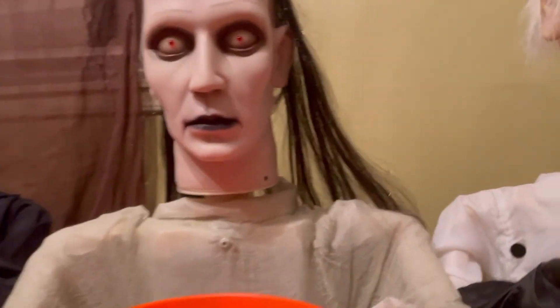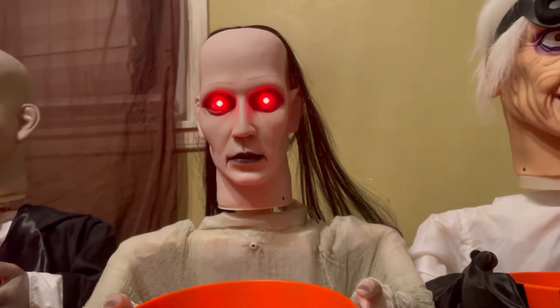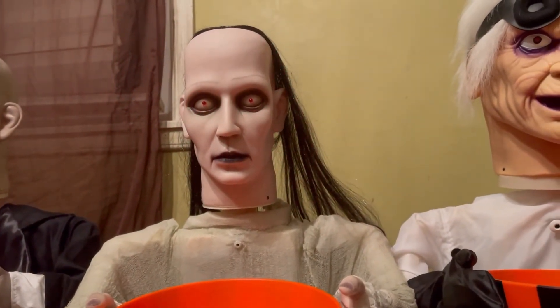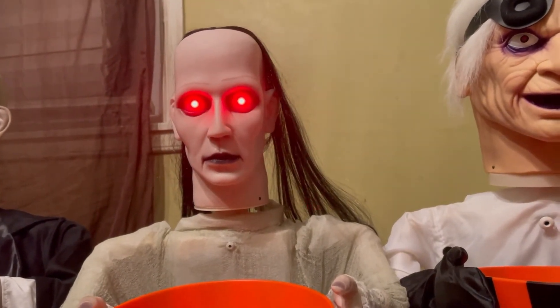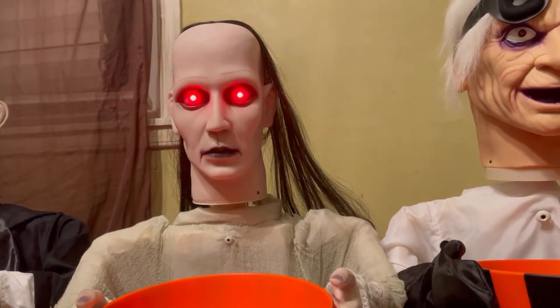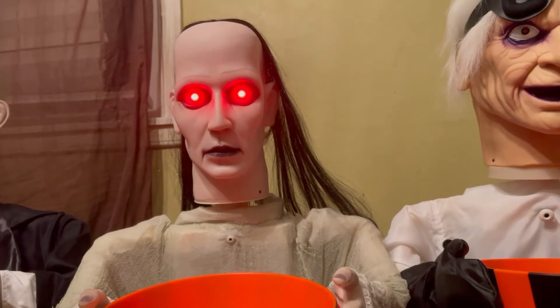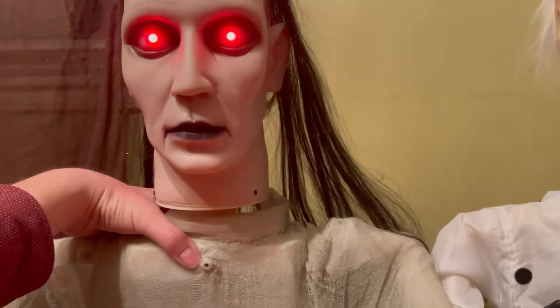Okay, moving on to Donna. Here I am. Here we go.